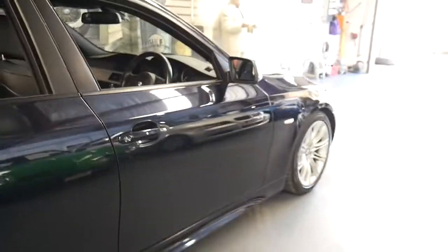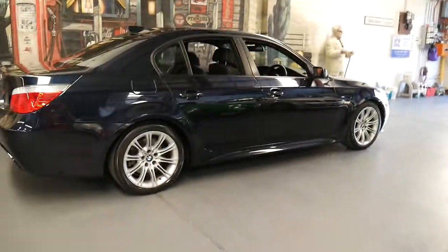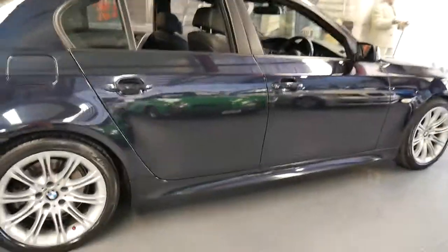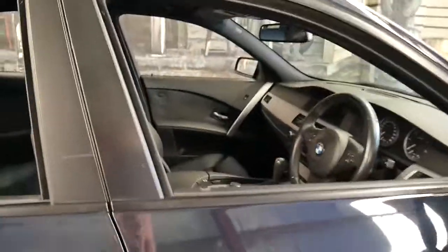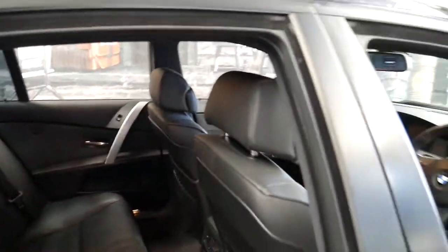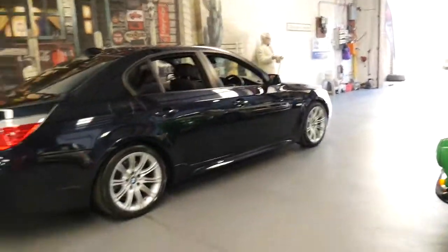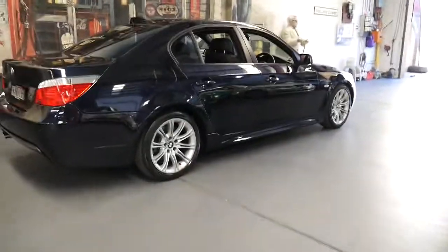For me the key features of this car are: M Sport, full BMW service history from new, Pirelli tyres, and a great colour — there's just so much to like about this car. If you have any more questions, please feel free to give us a call — you can speak to myself Philip or Richard. I really do think it's incredible value for money. Thanks for watching and we look forward to hearing from you.